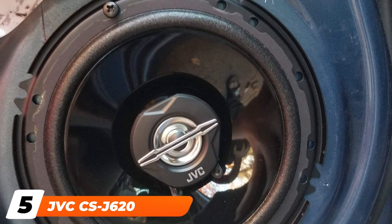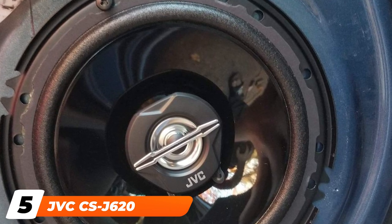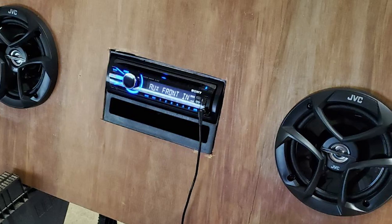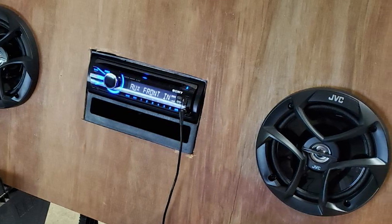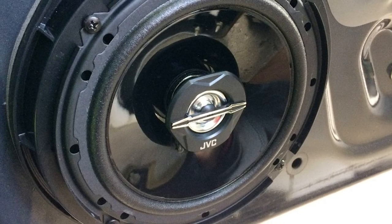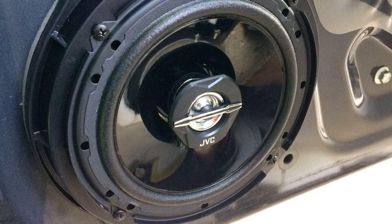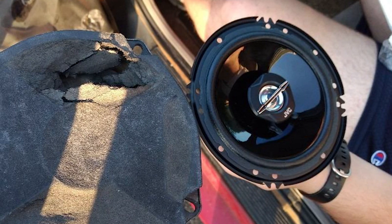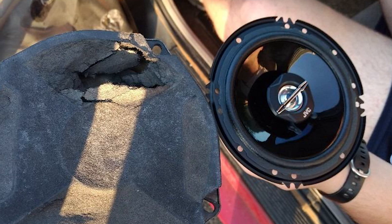The number 5 position is held by the JVC CS-J6 120 coaxial car speakers. The JVC CS-J6 120 is one of the best bass car speakers with a two-way car speaker design. These speakers have a peak power handling of 300 watts with 30W RMS output and deliver deep and punchy bass response. The car speakers come with a one-inch polyetheramide balanced dome tweeter with hybrid surrounds for improved durability and louder sound performance.